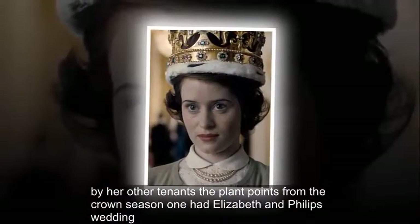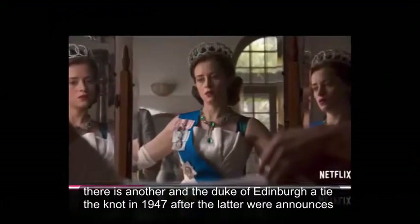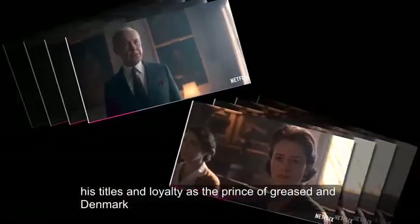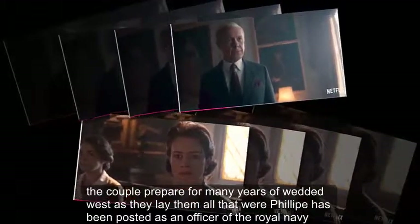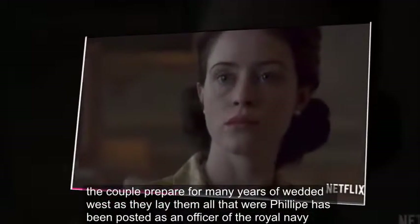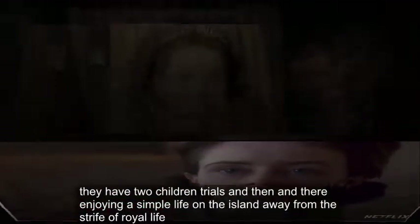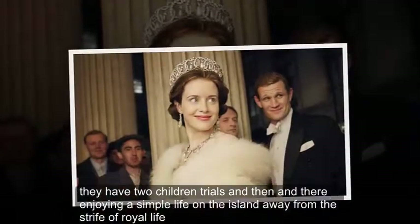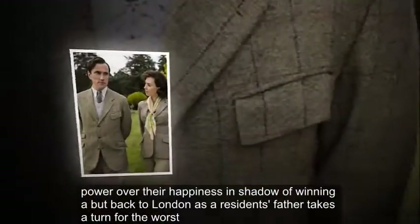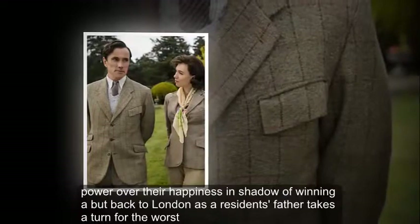Elizabeth and Philip's Wedding: Elizabeth and the Duke of Edinburgh tie the knot in 1947 after the latter renounces his titles and royalty as the Prince of Greece and Denmark. The couple prepare for many years of wedded bliss as they live in Malta, where Philip has been posted as an officer of the Royal Navy. They have two children, Charles and Anne, and are enjoying a simple life on the island away from the strife of royal life. However, their happiness is shattered when they are brought back to London as Elizabeth's father takes a turn for the worst.